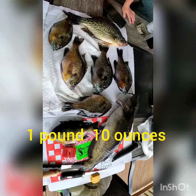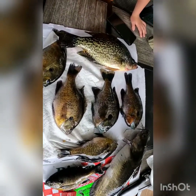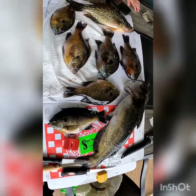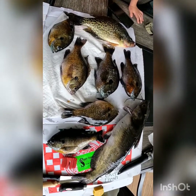It's like one pound, thirteen ounces. Okay, here's the final catch for today: six nice bluegills, one real big crappie, and a channel cat. The bluegills are about ten inches, thirteen to fourteen ounces.